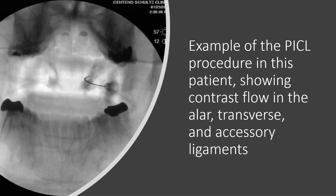This is an example of the PICL procedure in this patient, showing the needle going into the left ALAR transverse ligaments and showing good contrast flow into the ALAR transverse and accessory ligaments.